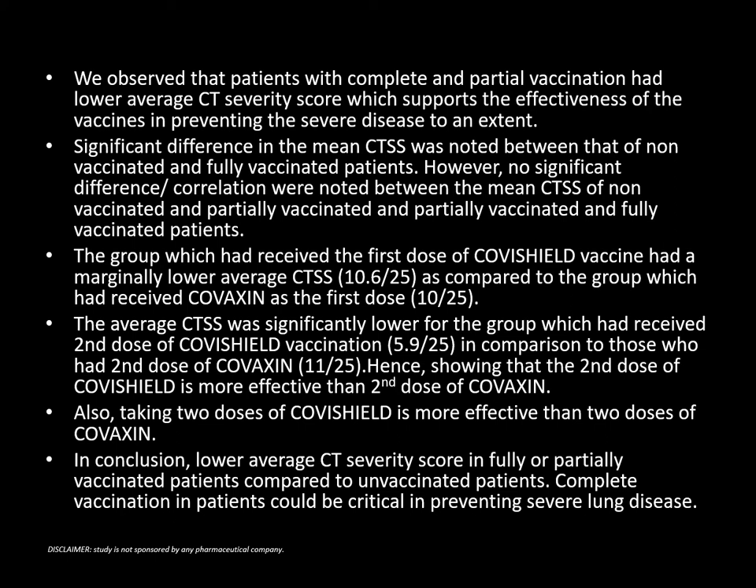The group which had received the first dose of Covishield vaccine had a marginally lower CTSS — 10.6 on 25 — as compared to the group which had received Covaxin as the first dose — 10 on 25. The average CTSS was significantly lower for the group which had received the second dose of Covishield — 5.9 on 25 — in comparison to those who had received the second dose of Covaxin, which was 11 on 25. Hence, the second dose of Covishield is more effective than the second dose of Covaxin. Also, taking two doses of Covishield is more effective than two doses of Covaxin. In conclusion, lower average CT severity score in fully or partially vaccinated patients is seen as compared to unvaccinated patients. Complete vaccination in patients could be critical in preventing severe lung disease.